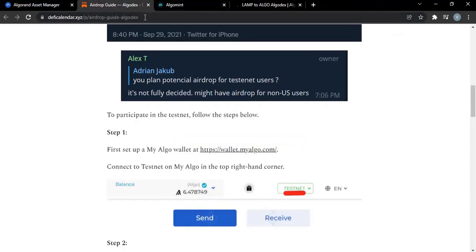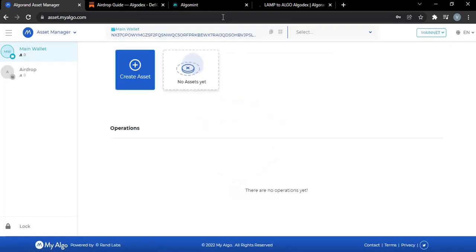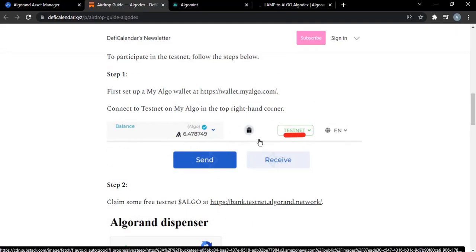You won't need any real ALGO for this, as we are testing it. This is my Algo wallet, and once you set it up, all you need to do is come over here and change from mainnet to testnet. You can see the balance is zero. So step one is to create your Algo wallet and change it to testnet — please use testnet, not mainnet.